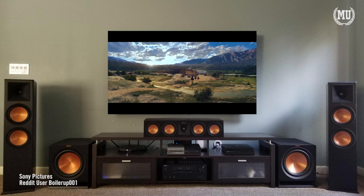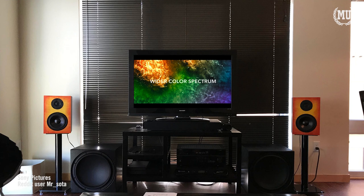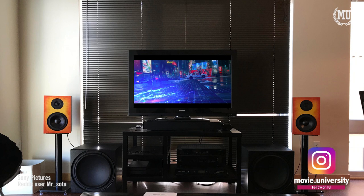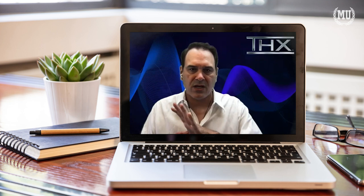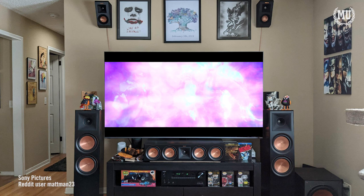You've invested hundreds, if not thousands of dollars into your entertainment system and can't wait to show it off — but have you thought about the minutia that goes into making your system look and sound its absolute best? Here are some tips the vice president of global technology at THX and I have put together for those wanting to show off their entertainment systems for the first time and experience the movies they love like never before.